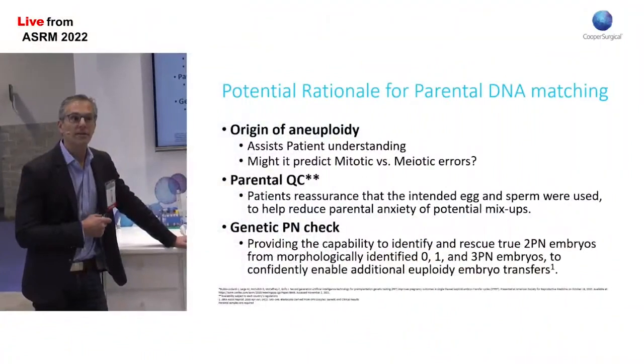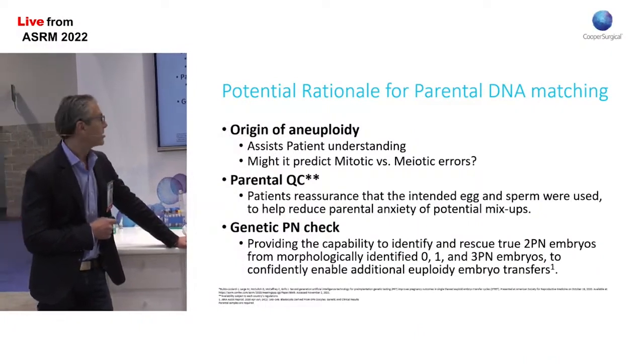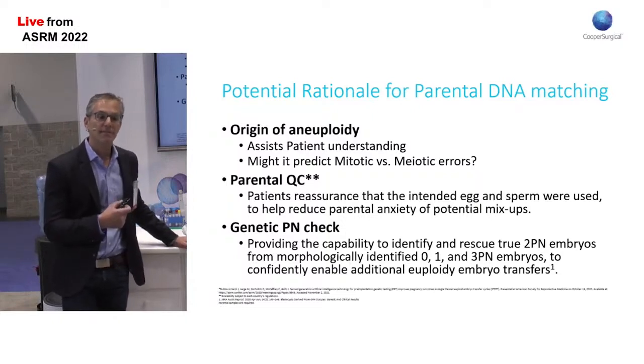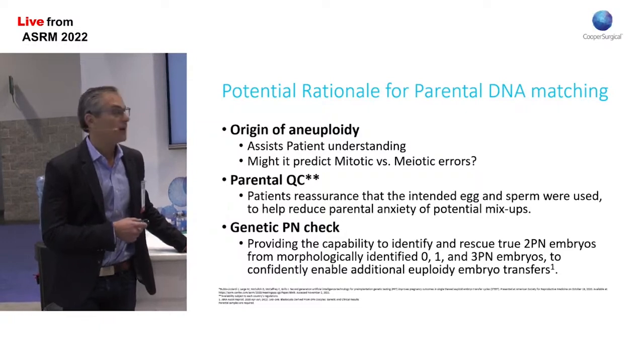One, to look at origin of aneuploidy — does the error occur from the sperm or the egg, and how is this relevant to our patients? Parental QC is another topic that I think is very reassuring to patients, knowing who gave their gametes to the lab and that the gametes they gave actually did match the DNA tested in their embryo.